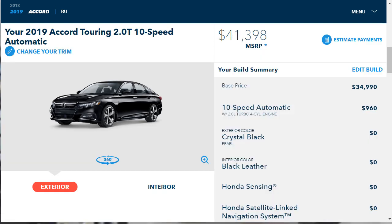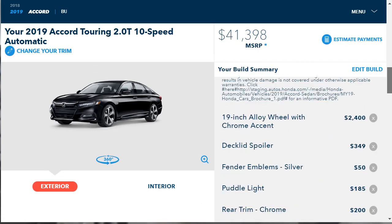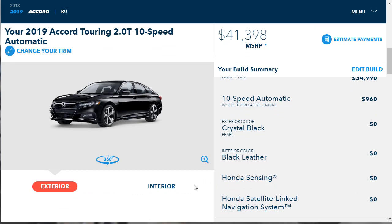This 2019 Honda Accord Touring started life at $34,999, and we've added about $6,000 in accessories and upgrades to make it the sporty package it needs to be. Unfortunately, it doesn't look like I can download the build summary, so you'll have to reference this video if you want all the specs. If you're still here, thanks for joining me — you're awesome. Please like, share, and subscribe, and I'll keep turning out great new content. Have a wonderful day.